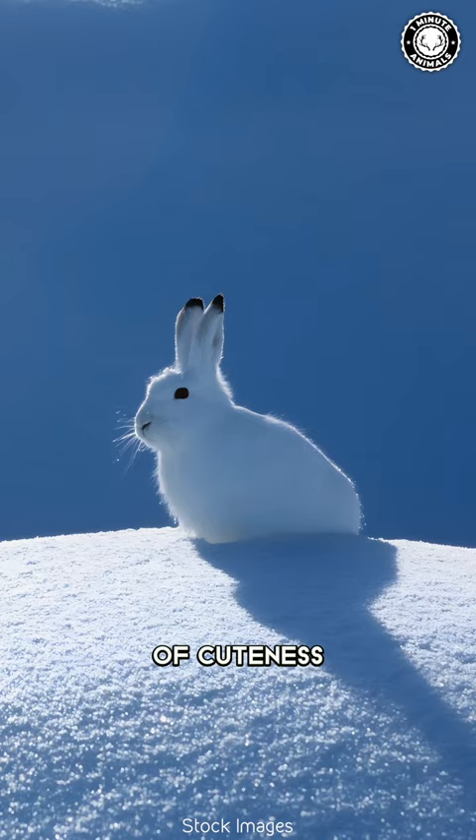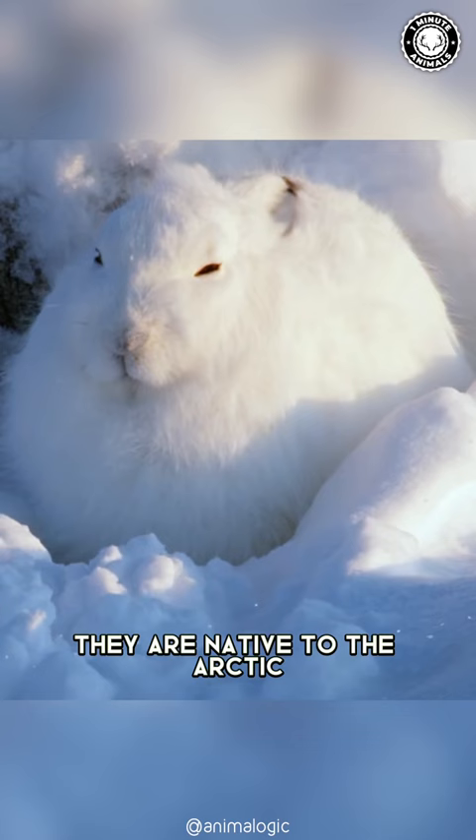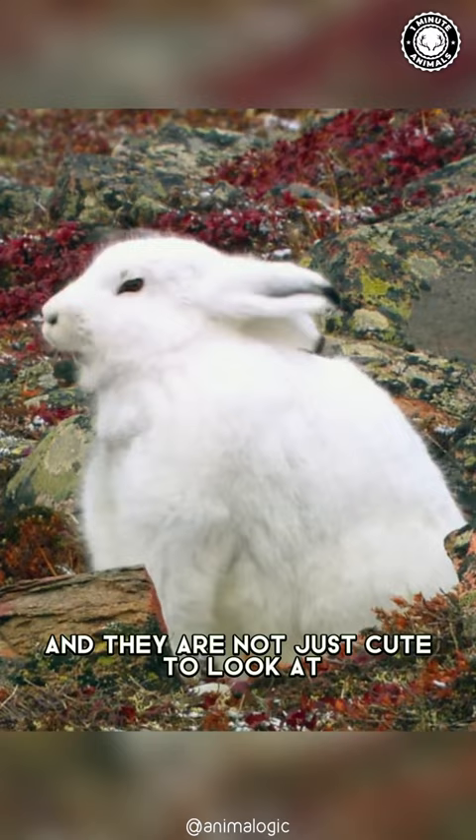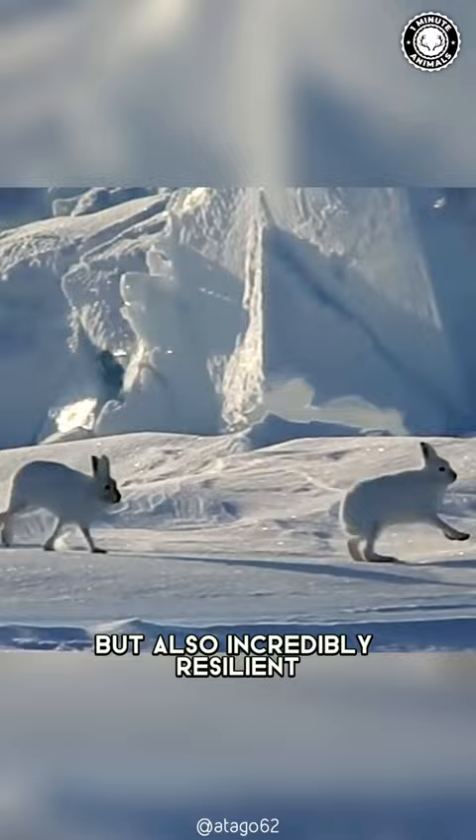These fluffy balls of cuteness are the Arctic hares, and as their name suggests, they are native to the Arctic. And they are not just cute to look at, but also incredibly resilient and adaptable creatures.